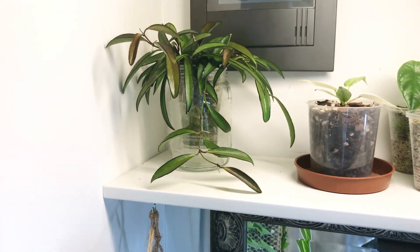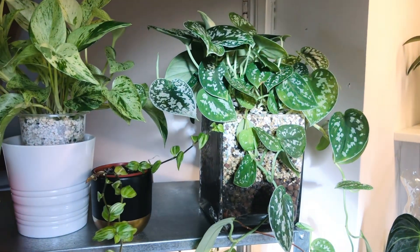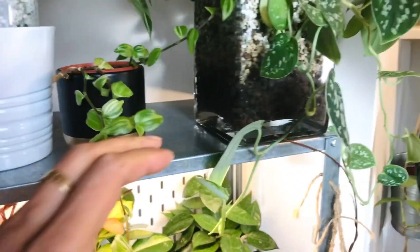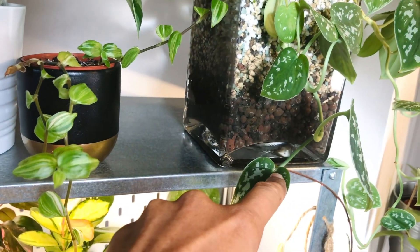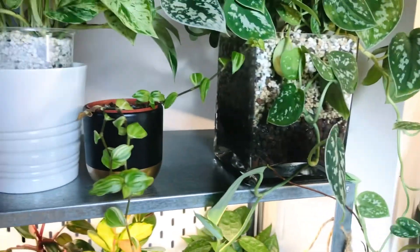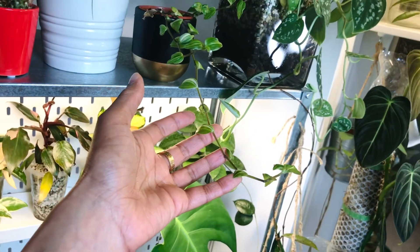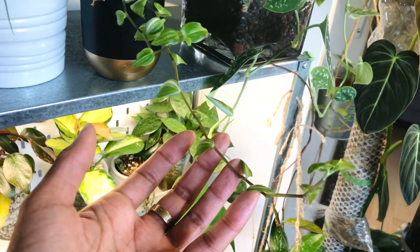I actually want to repot the Hoya into that glass vase but at the moment it's just kind of hanging out in there. Then here I have another Scindapsus in Lechuza pond with a really nice large reservoir of water, which I wish I'd done on the others — so I might have to repot all of them. This one was from a plant swap, just a little add-on. I don't know the name of it right now but I kind of do — I just can't remember.